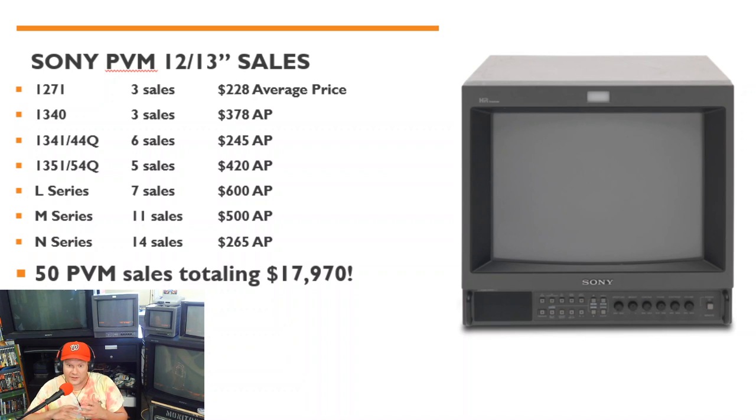Next, let's look at the 12- and 13-inch series PVM sales. I added the 12-inch because there were actually a few 1271 monitors — a 12-inch RGB monitor from the '80s — and three of them sold at right around the $225 to $230 price point. It's a really good monitor if you want a cheap entryway into RGB; you'll also get composite and S-video support, and those tubes tend to last a long time.